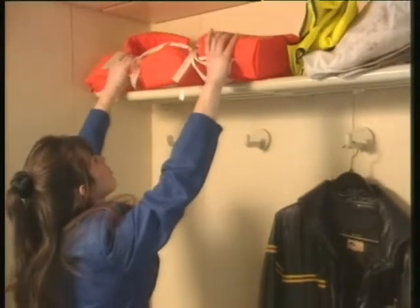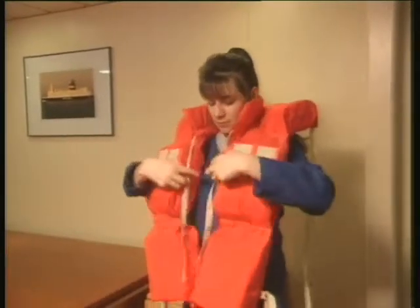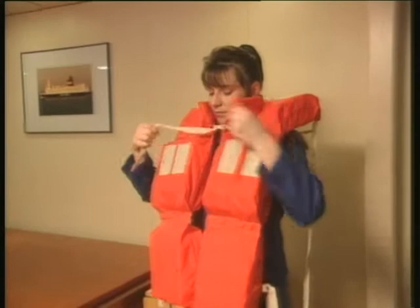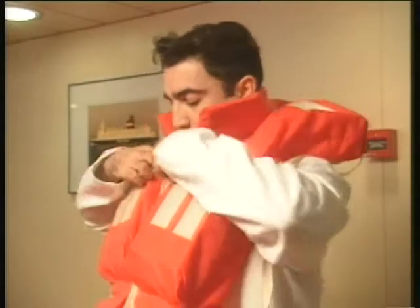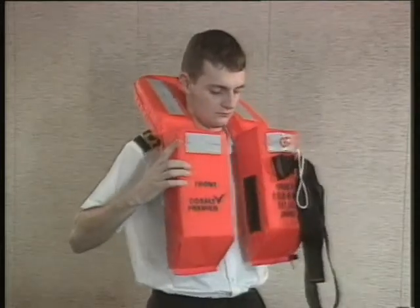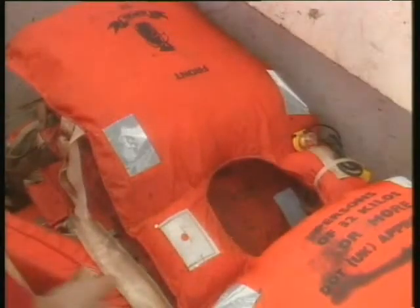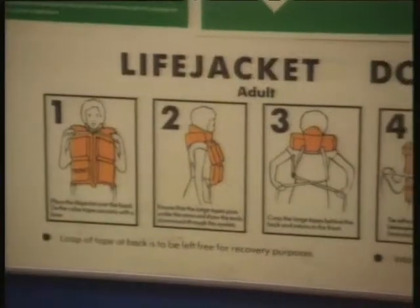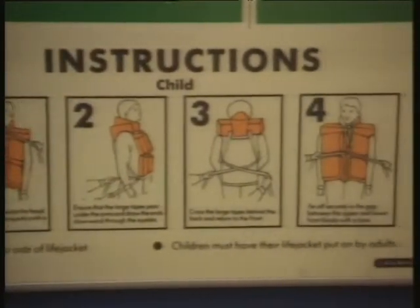During drills and emergencies, you will have to don your life jacket. Often your life jacket will be in your cabin; sometimes it may be issued to you when you join. Life jackets come in many different designs. Find out where your life jacket is located and practice putting it on. There may also be additional life jackets on board, often stored in large labelled boxes or lockers near the lifeboats. Look out for posters in the accommodation showing the correct way to don your own type of life jacket.